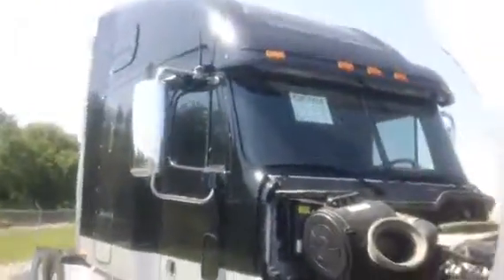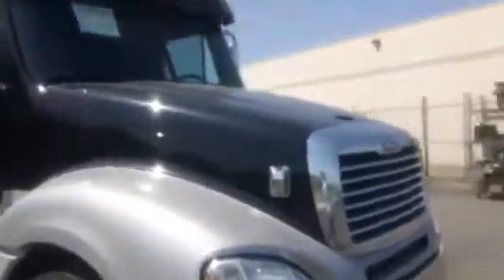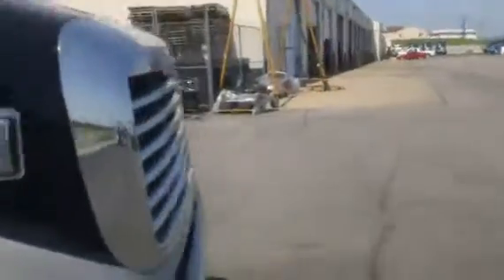Chrome mirror shells. Chrome front bumper. No body damage on this truck, no paint chips. The only thing I see this truck's missing is the spot mirrors on the front of the hood. Other than that, truck's in really really nice shape, looks really well maintained. Certified clean idle, California emissions.